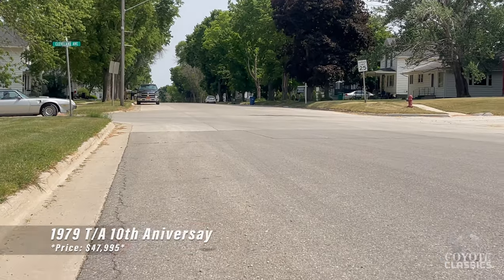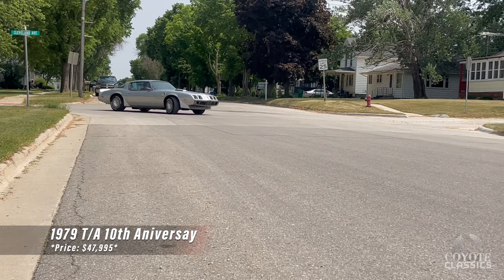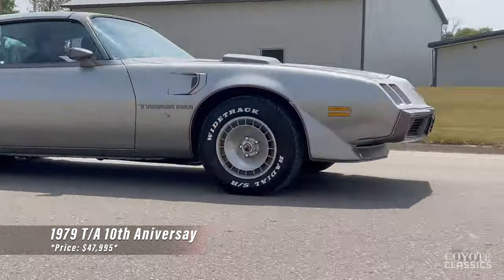Hey, this is Chad and Dalton here at Coyote Classics, and today we're going to test drive and then check out this 10th Anniversary 1979 Pontiac Trans Am. Now this is a nice car — it's a damn nice one. This is a 78,560 original mile car.